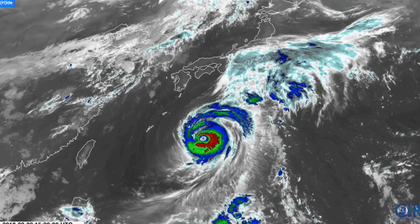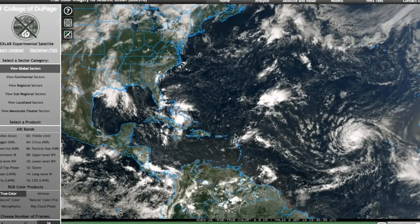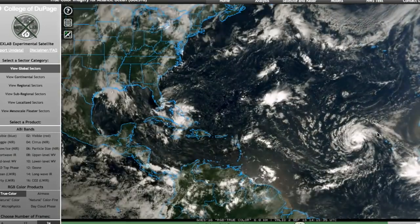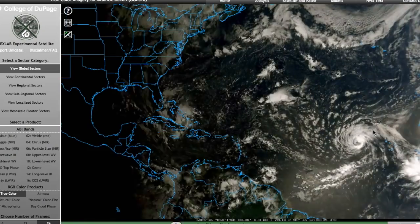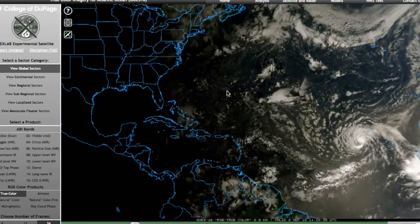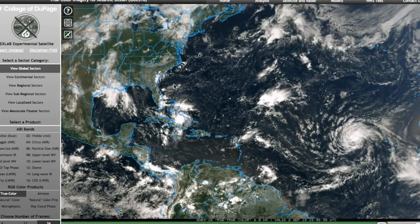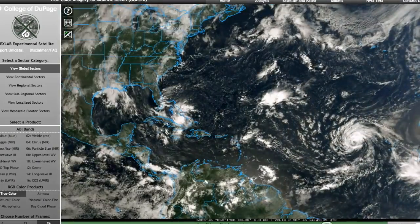That's the general tropical scene. I'll have another video update in case 91L becomes anything more significant. Florence is just a feature that probably won't be affecting any land areas in the near future. I probably won't be around tomorrow because of the holiday and school, but I'll see if I can make updates later on in case 91L gets enough traction going. Thank you for watching, and don't forget to stay weather alert during this time.